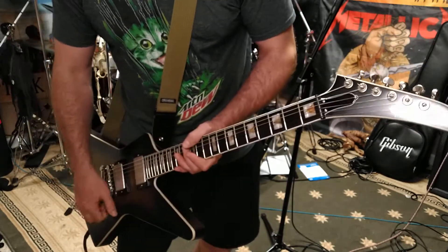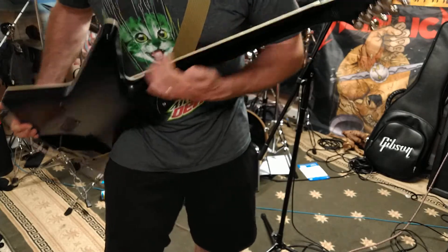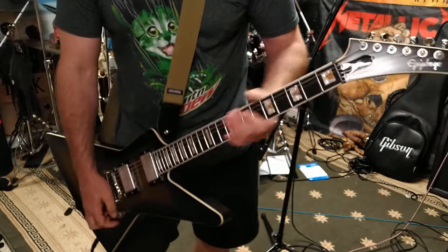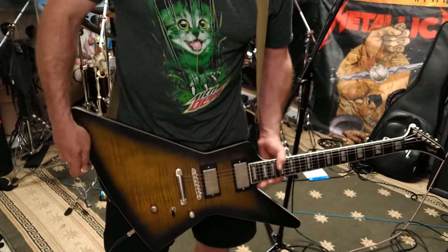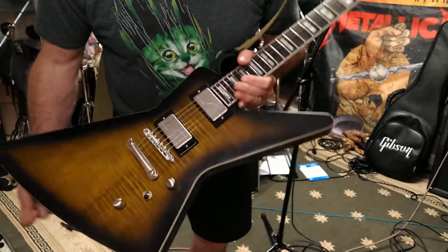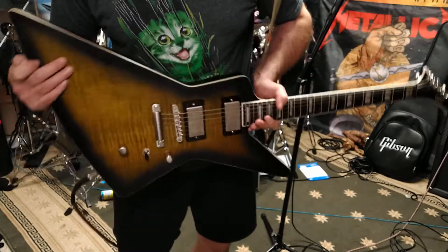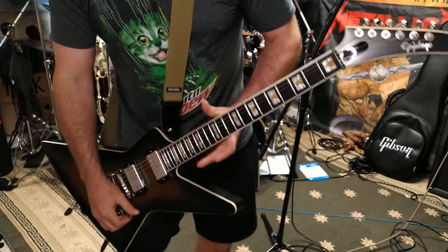It's very light. I love the fact that the back of it has — I don't even know what you call this material — it's almost like a satin finish but not quite. It has a very smooth, fast back to it. I love the way these guitars feel and play.